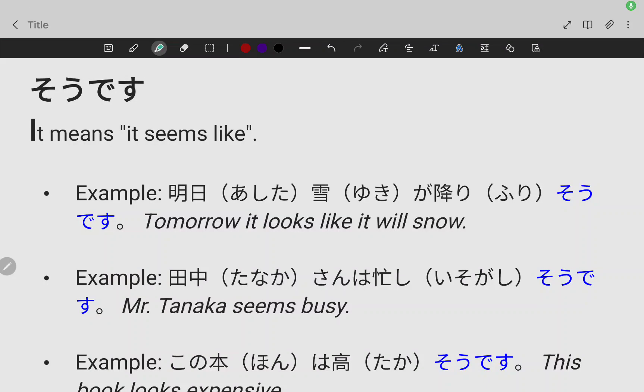For JLPT N4, the next grammar point is そうです (so desu). It means 'it seems like.'